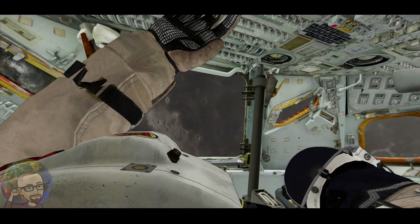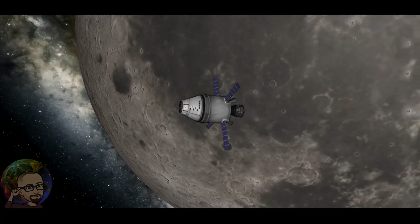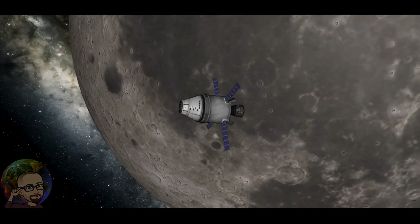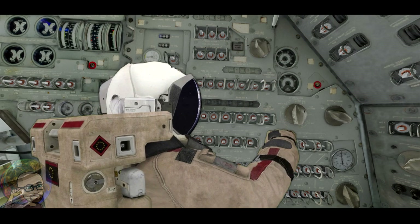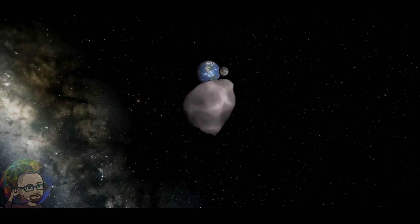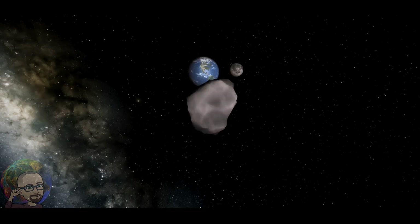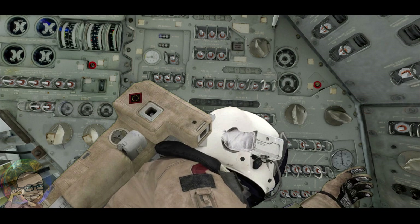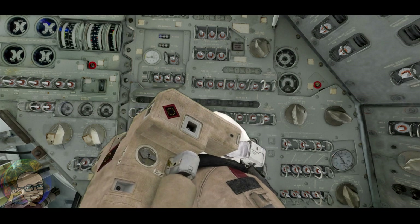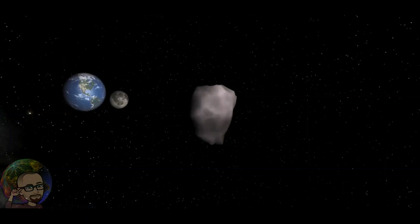Nos quitamos los cinturones y empezamos el procedimiento para salir al espacio. Let's start with the description of the access module. Houston, we have a problem with the indicator of the pressure. It doesn't move. Now it's solved.